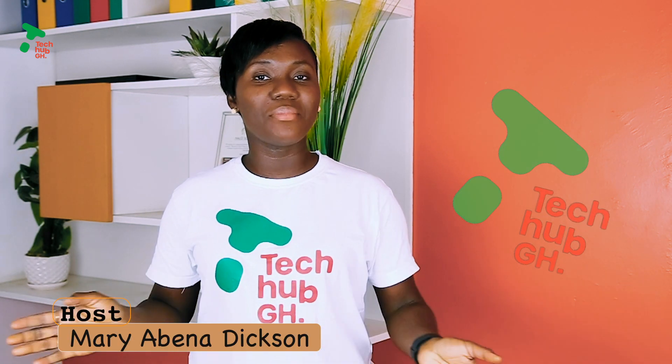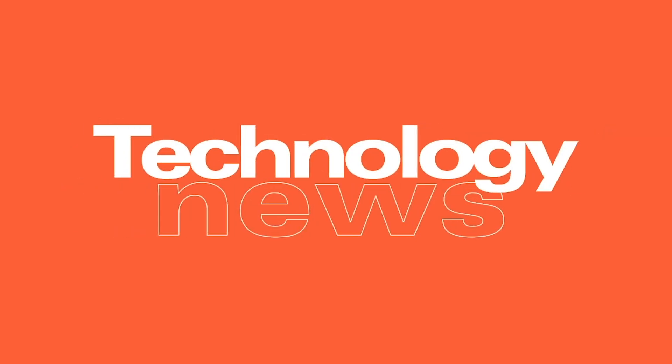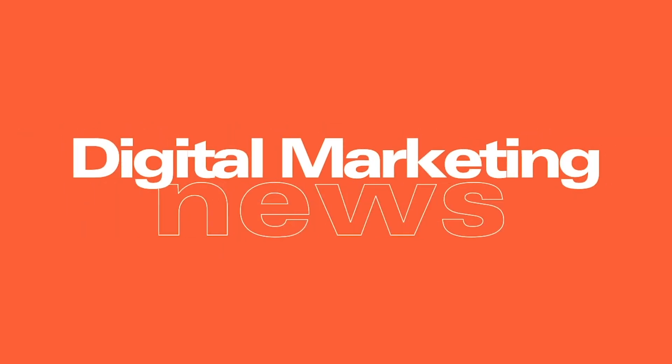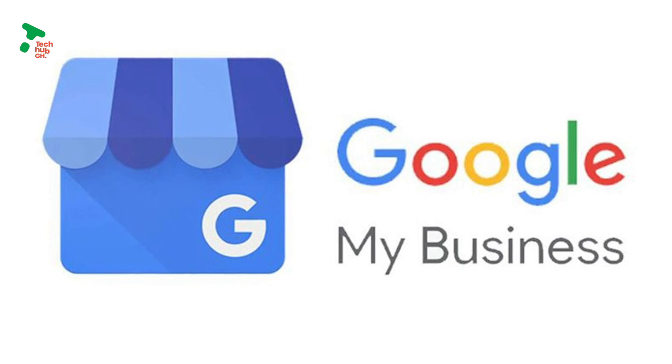Hi everyone, welcome to the Tech App GH. I'm Mary Dixon. Have you ever heard of Google My Business? It's a simple and easy way to make your business more discoverable, both online and in real life. In today's digital marketing tutorial, I'll share with you five reasons why you need to get on Google My Business.